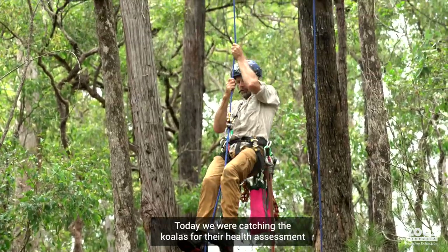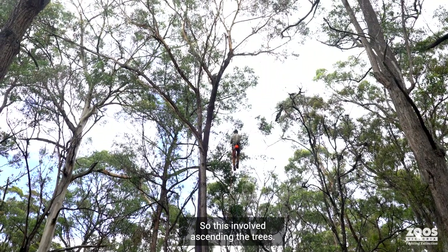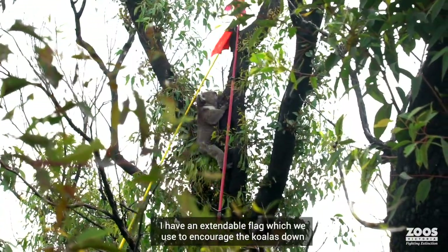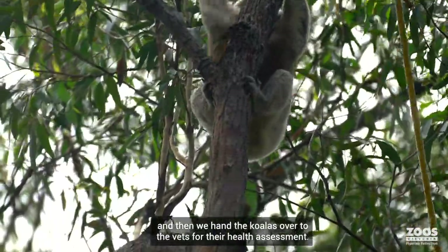Today we were catching the koalas for their health assessment. This involved ascending the trees. We have an extendable flag which we use to encourage the koalas down, and then we hand the koalas over to the vets for their health assessment.